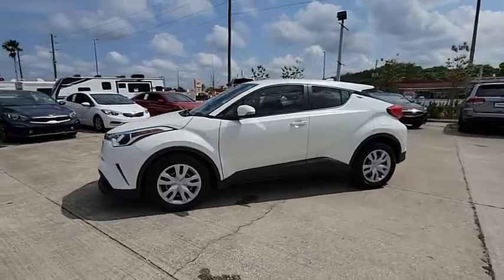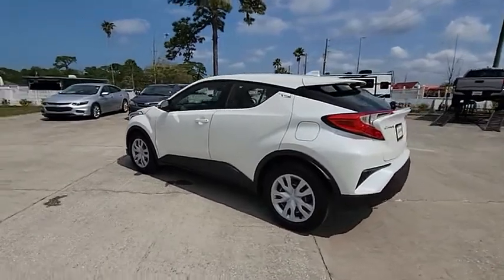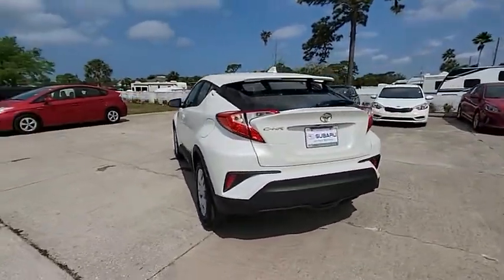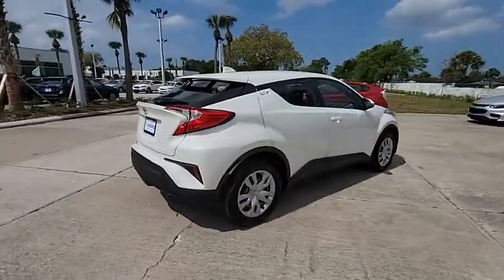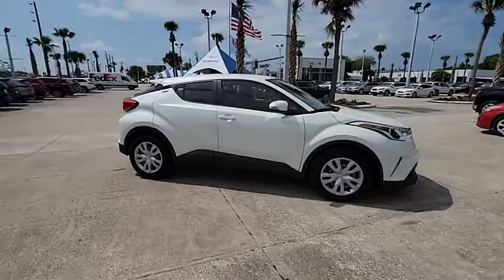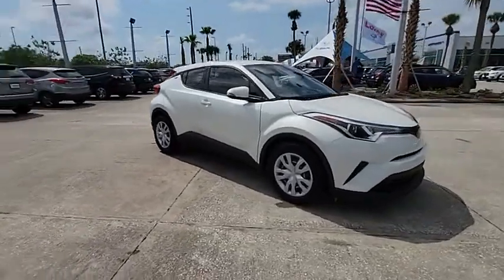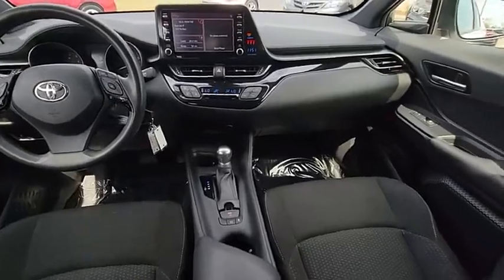Stop by and take a look at the 2019 C-HR. The Toyota C-HR's fresh design makes it stand out in the crowd, and the interior oozes with style. The C-HR handles like a race car and has all the safety features you'd expect from a Toyota vehicle, and is priced below $20,000.